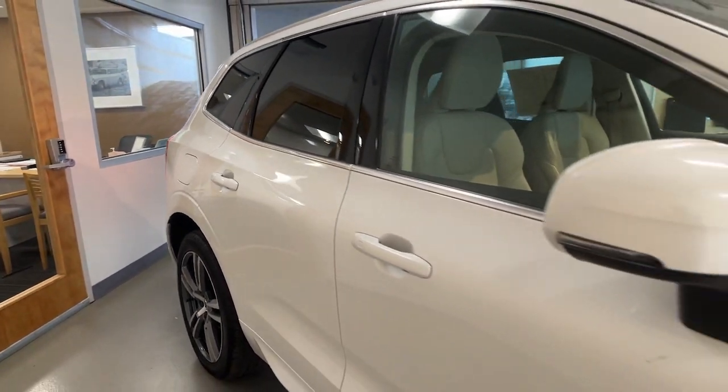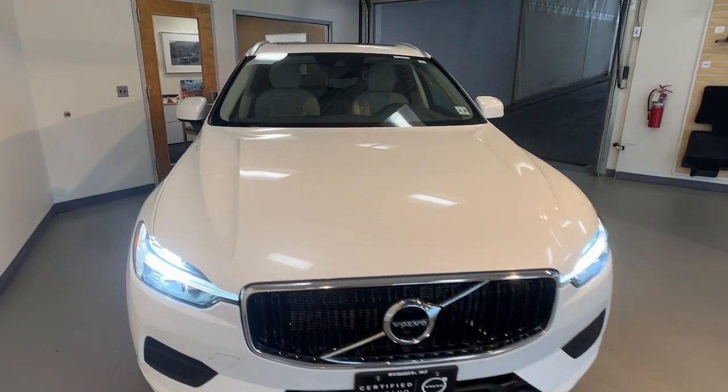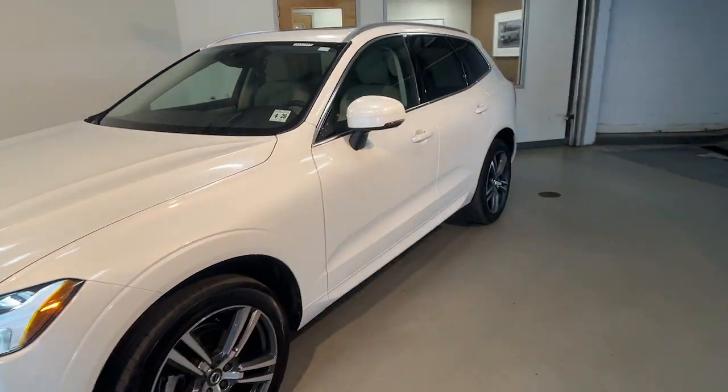You will be amazed by this. 2021 Volvo XC60. With less than 15,000 miles on the odometer, this vehicle provides excellent value.